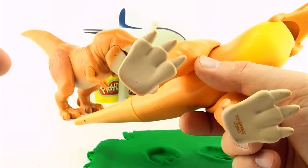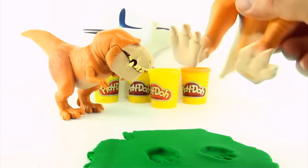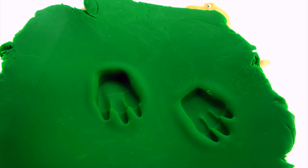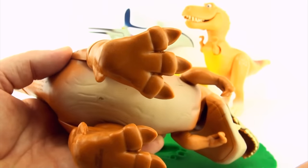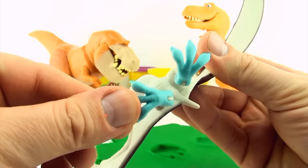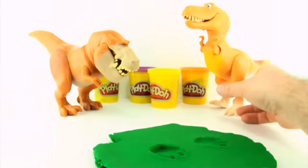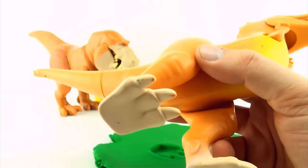Ramsey has one, two, three toes and they are right next to each other, so it is possible Ramsey made these tracks. Our tracks have a definite heel at the back, so whichever dinosaur made these tracks would have a definite heel. Butch has a definite heel, so he's still a suspect. Thunderclap does not have a definite heel, so Thunderclap could not have made these tracks. Ramsey also has a definite heel, so it is possible Ramsey made these tracks.